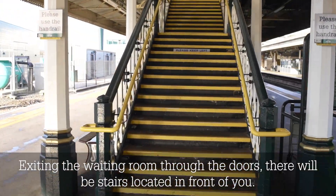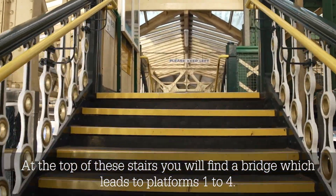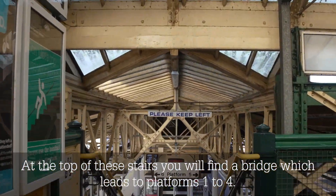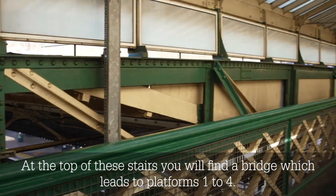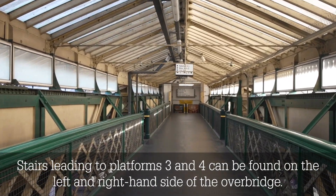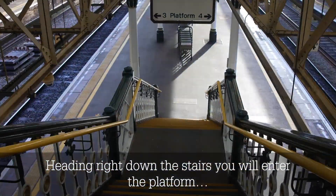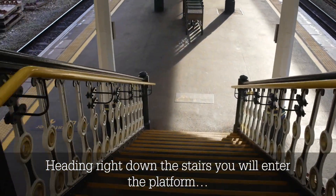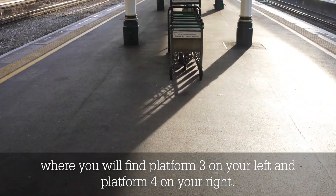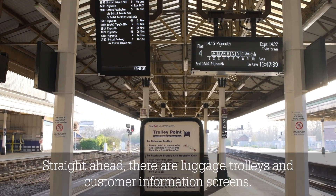The press to exit button is located on the right hand side of the door. Exiting the waiting room through the doors, there will be stairs located in front of you. At the top of these stairs, you will find a bridge which leads to platforms 1 to 4. Stairs leading to platforms 3 and 4 can be found on the left and right hand side of the overbridge. Heading right down the stairs, you will enter the platform where you will find platform 3 on your left and platform 4 on your right. Straight ahead there are luggage trolleys and customer information screens.